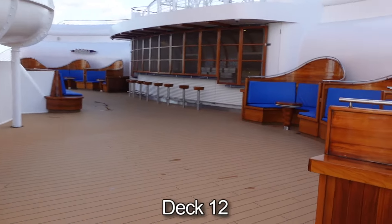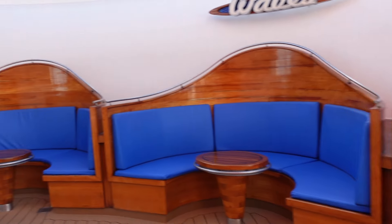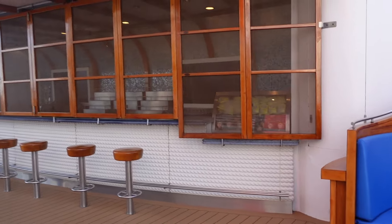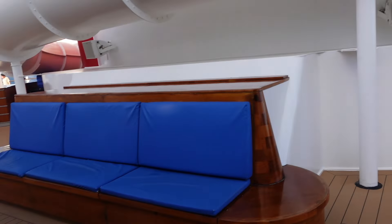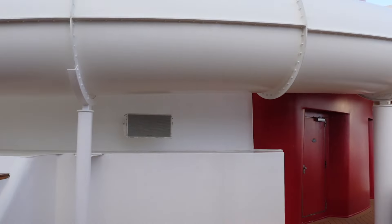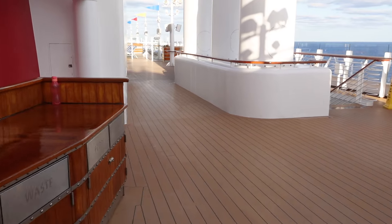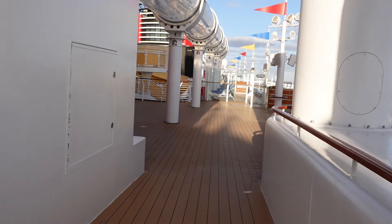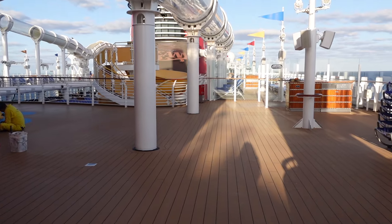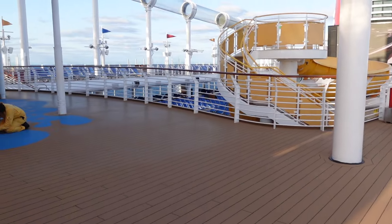Now we'll head down to deck 12. Here we are — this is Waves. How cute is this? The seats look like waves! Over here is the actual bar. I believe this might be 18 and over. On this side they also have some seating, and this is the aft of the ship. If you continue this way it tells you it's the adult-only area. Also on deck 12, this is how you get to the Aqueduct.